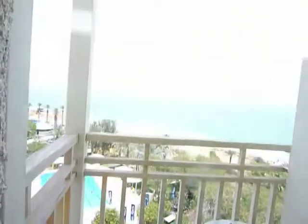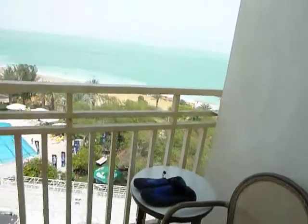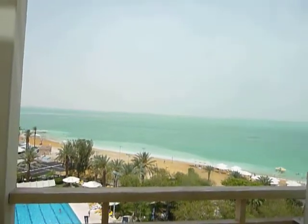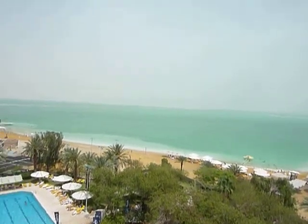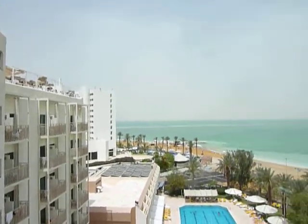Moving out to the balcony now. There's a very, very small balcony, perhaps big enough for two people to sit on, and a very, very nice view of the Dead Sea. You pay slightly extra for a room on this side of the hotel.